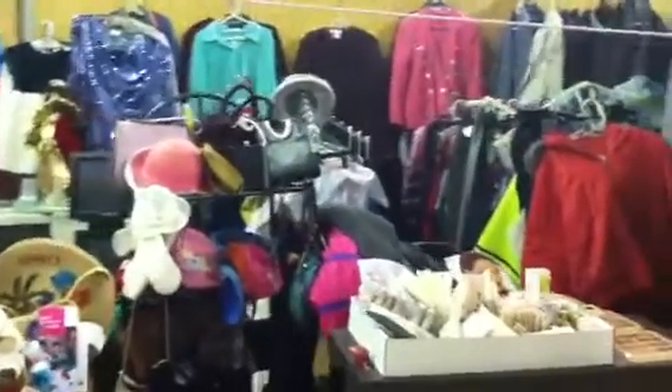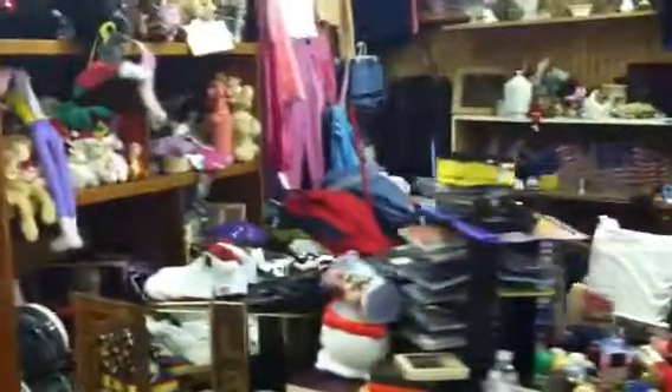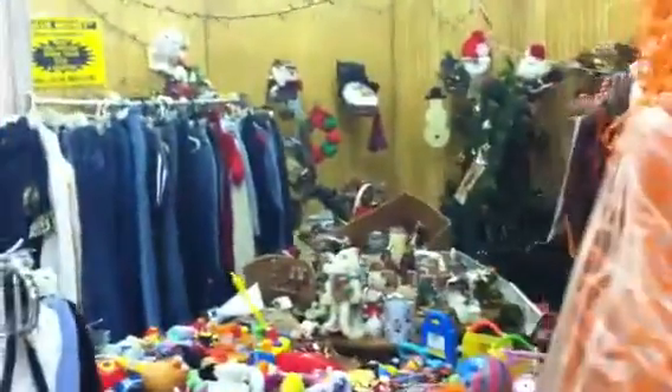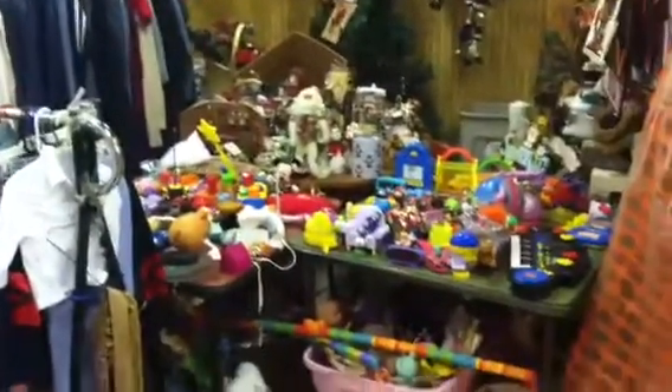Jamaica Mama has a lot of stuff — clothing, shoes, you name it, Jamaica Mama's got it. We're going to keep it moving as well. This is also Jamaica Mama's booth; she has a lot of Christmas items year round.